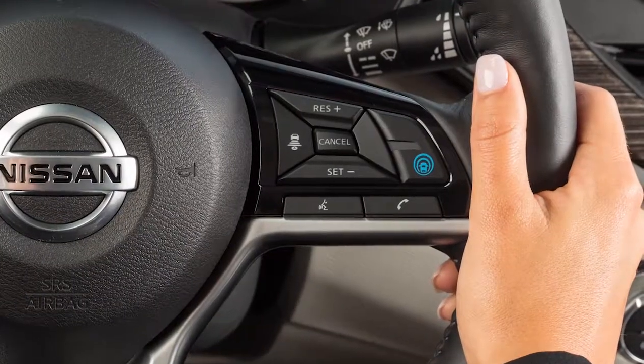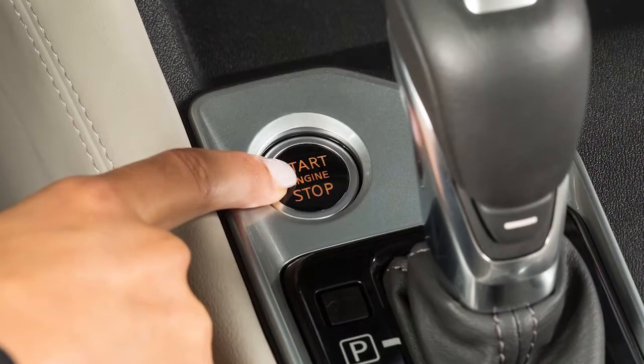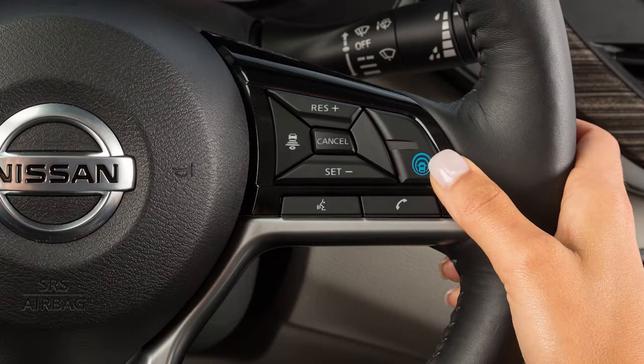To turn on the ILI system, push the ProPilot Assist switch on the steering wheel. Push the ProPilot Assist switch again to turn off the ILI system. Every time the power switch is placed in the on position, the ILI system must be turned on with the ProPilot Assist switch on the steering wheel.